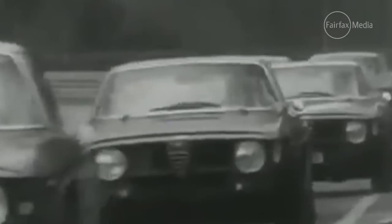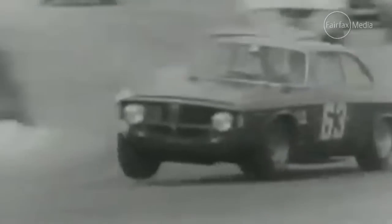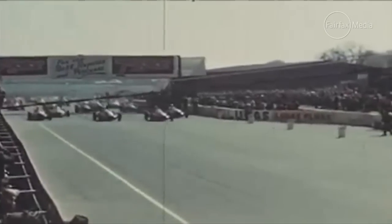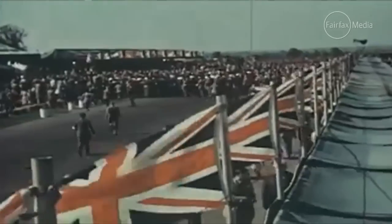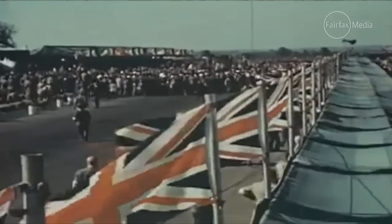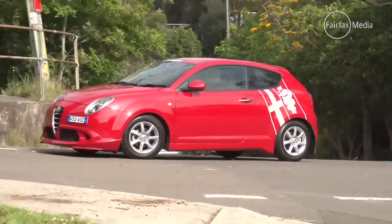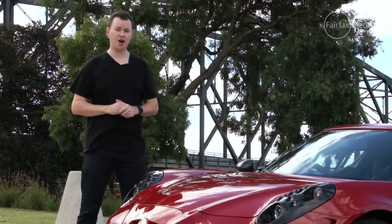Alfa Romeo is one of the most evocative, innovative and dynamic brands in the motoring world, producing some of the most iconic cars and winning some of the most famous motor races in history, including the first Formula One Grand Prix. But in recent times the brand has been a shadow of its former self, producing rather run-of-the-mill front-wheel drive hatchbacks, and it seemed like the days of the iconic Alfa Romeo were over.